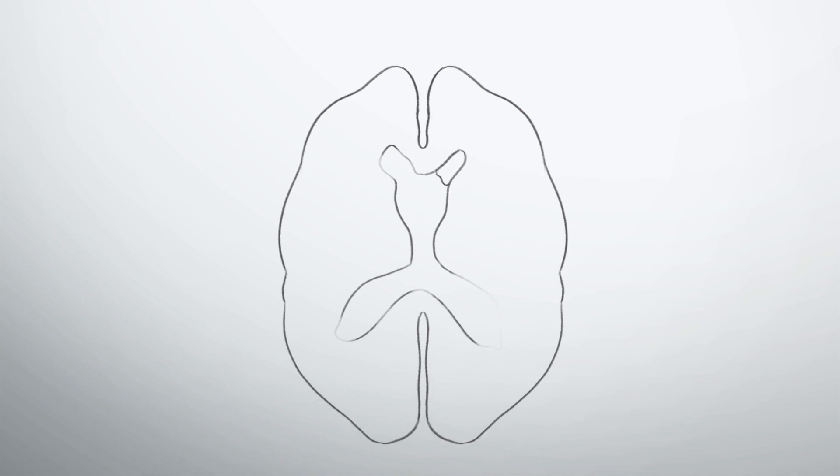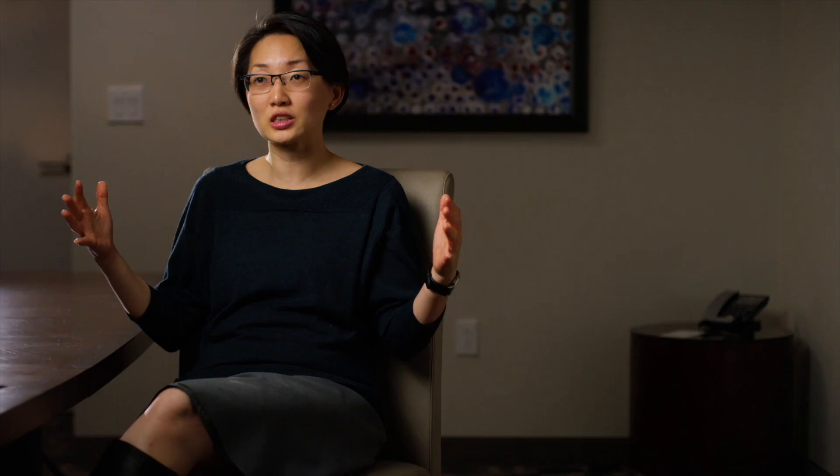Grade three means you have blood in the ventricles and it is enough to cause an expansion — what we call ventricular dilation.